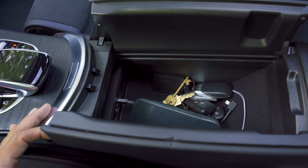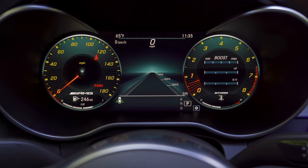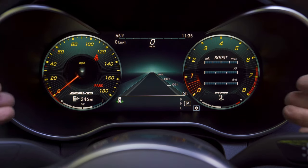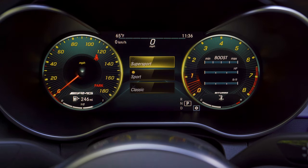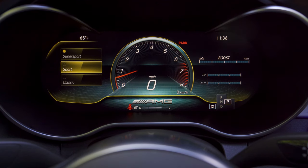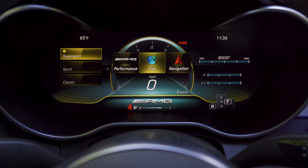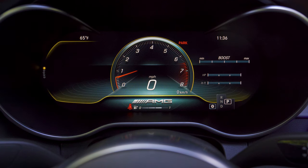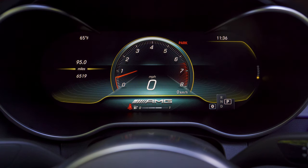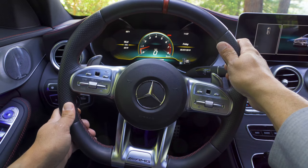The armrest opens in the middle revealing USB inputs for the infotainment system and a small storage area. On the driver's side, we have a full-color LCD instrument cluster within a binnacle — more like a traditional instrument cluster rather than two large LCDs. The display is highly configurable: a super sport view with a large tachometer in the middle, a sport view, and the classic Mercedes look. You can choose what's displayed on each side, such as the trip computer on the left.